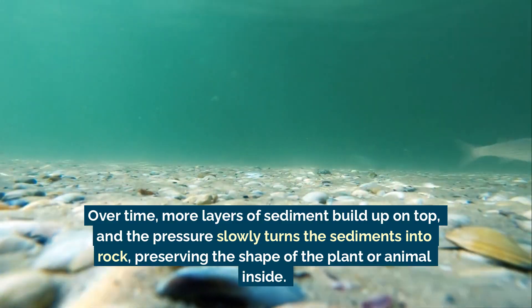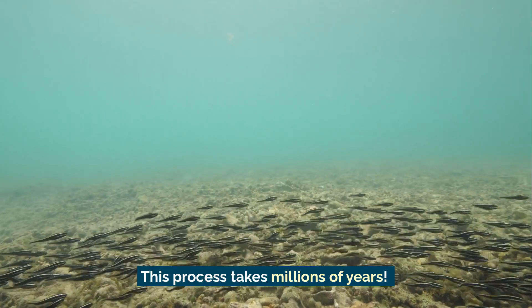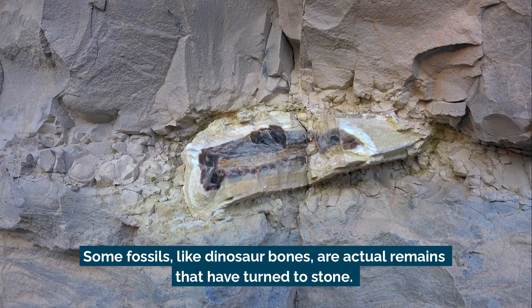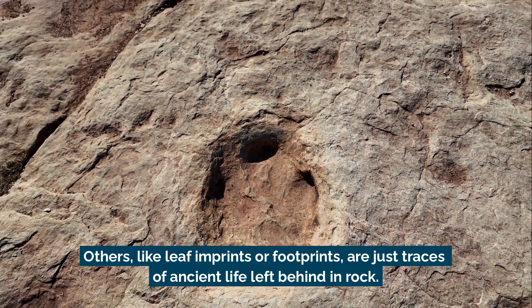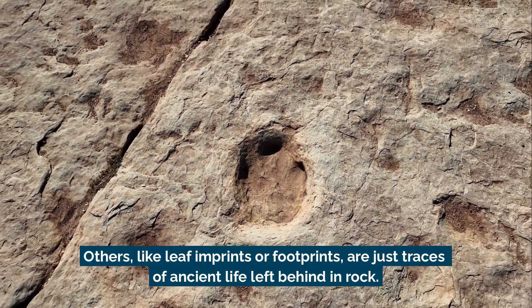The pressure preserves the shape of the plant or animal inside, and this process takes millions of years. Some fossils, like dinosaur bones, are actual remains that have turned to stone. Others, like leaf imprints or footprints, are just traces of ancient life left behind in a rock.